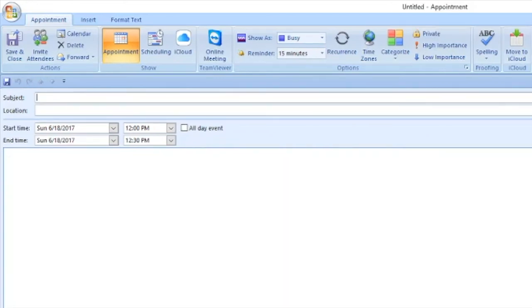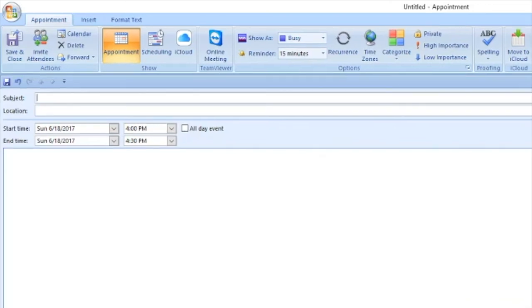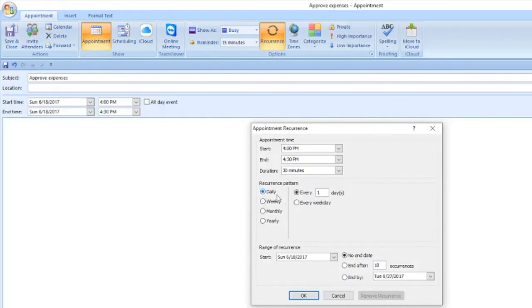I use many calendar reminders — as opposed to tasks — so I can see what I need to do on my calendar for the day. I use a lot of recurring reminders to make sure I get certain tasks done every day. For example, if I want to approve expenses every day at 4 o'clock, I go to Recurrence, click Daily, and select Every Weekday so it doesn't remind me on weekends. Down here you can set a start date, end by date, or choose No End Date to keep it going forever.